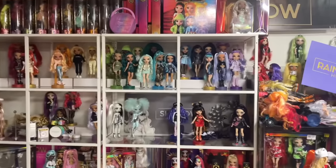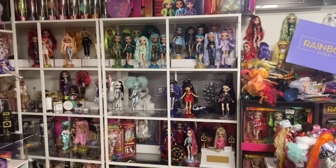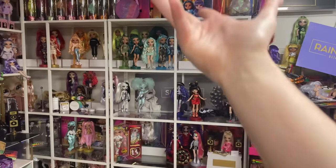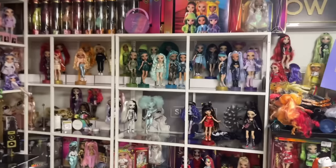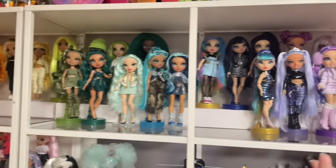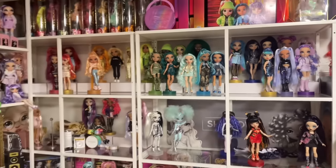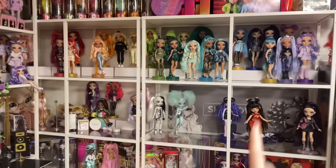Right before my mom gets here, we're just going to be rearranging the dolls and fixing this up — look at this. It's because I just remove them for videos and then carry them around the house, so it turns into a disaster. We're gonna fix it now.